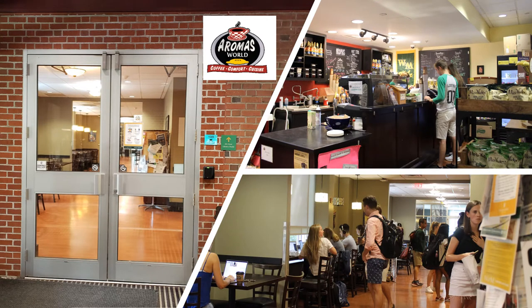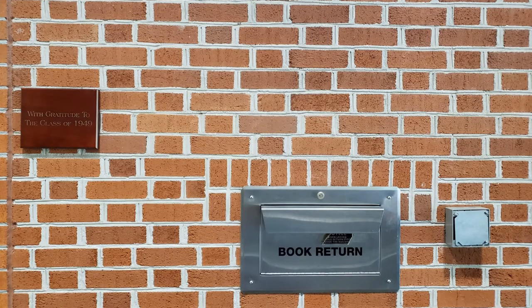As you enter the first set of doors of the library, to your left is Aromas Cafe, which offers drinks, sandwiches, pastries, and fresh desserts. Aromas is planning to be open this fall. However, food and drink are not allowed in the library. Directly across from Aromas is our book return. Feel free to return books and videos here.